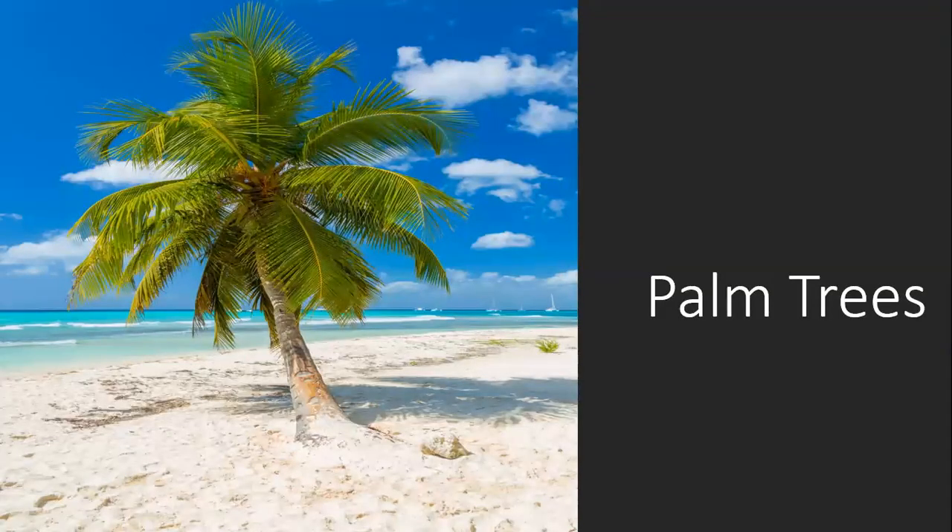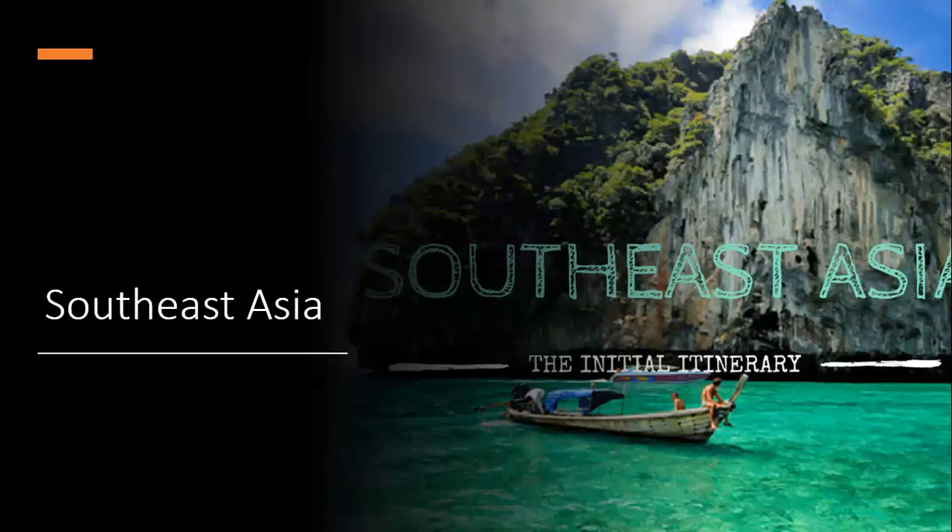Palm trees — this is a tricky one. Southeast Asia, because the trees were originally from there and the seeds would fall into the ocean and the ocean would carry them to other places.